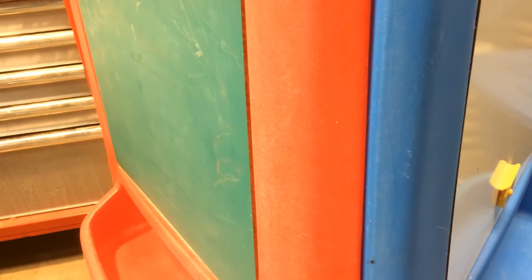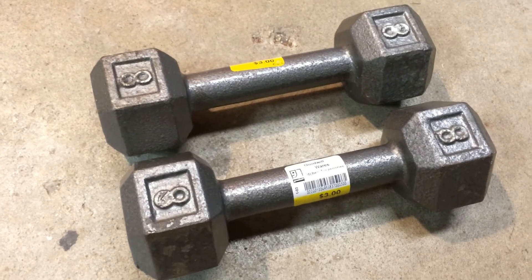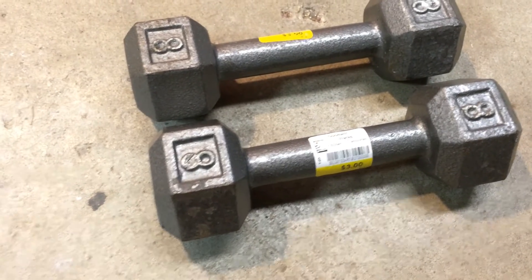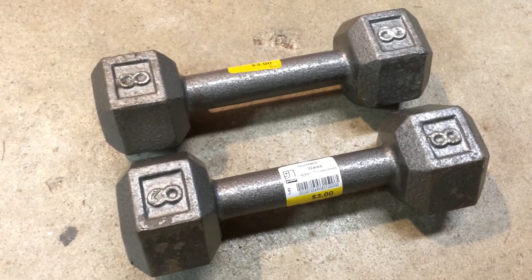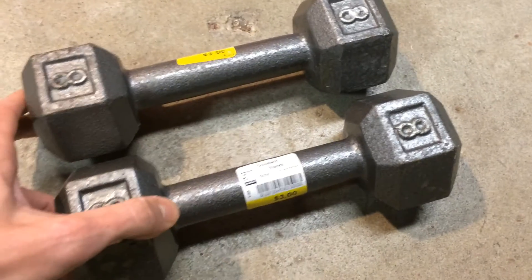I'll probably sell the easel for $20 to $25. And these — I paid $6 for them, 16 pounds. I only got them because it's a quick easy flip. I'll only get between $10 and $15 for these, $15 on a good day. That puts us almost at $100, so that extra $4 at the end is going to count for something — real quick.